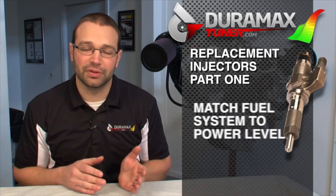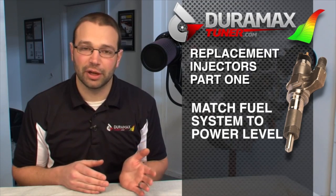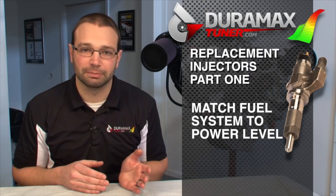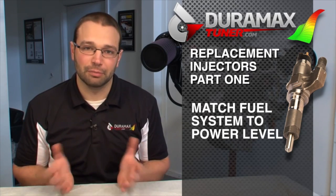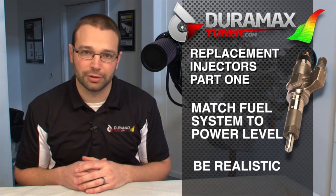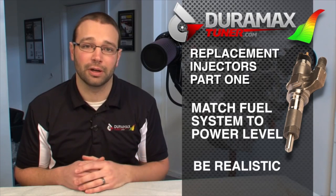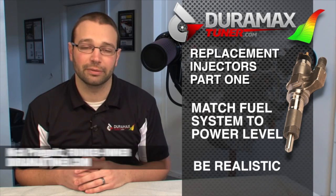It's important to match your fuel system components to your power level. If you're not making 600 horsepower, you don't need an injector that's sized for a 600 horsepower truck. Be realistic — if you have an injector failure and you're never going to build the transmission in your truck, you're never going to upgrade the turbocharger, put a replacement stock injector in it. You'll be a lot happier in the long run, the truck will run nicer, and you'll get more performance out of it.